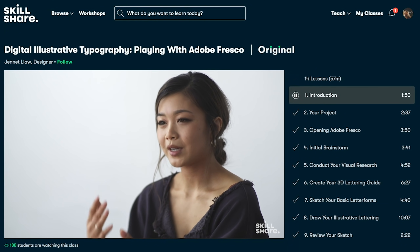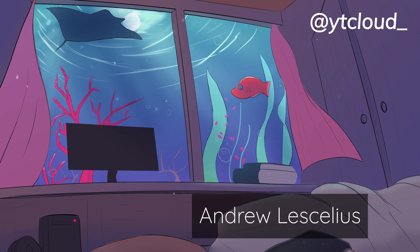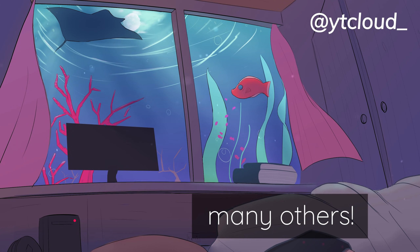As usual, thank you for watching. Big thanks to Bubble Mint for helping me with this video, and a big shoutout to Andrew and many other Patrons and members that support my work through Patreon and YouTube. If you have any questions, feel free to join my Discord, follow my Twitter if you haven't, and I'll see you in the next one.